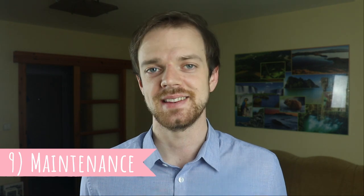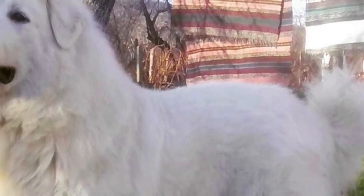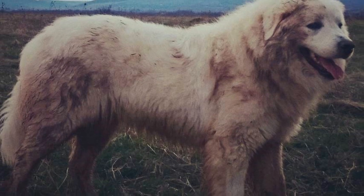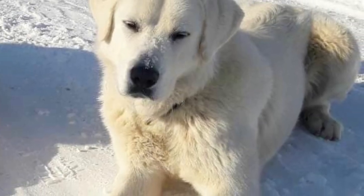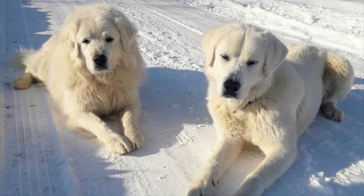Number nine: Maintenance. The double coat of the Slovak Chuvač is always white, very dense and thick. It is pretty self-cleaning and these dogs do not require much bathing, but they do need regular brushing to remove dead hair. The Slovak Chuvač does shed more heavily seasonally — brushing will help to minimize shedding, but it is impossible to stop it entirely. Just like with all dogs, you should regularly check the eyes, ears, teeth and nails, and clip or clean them if needed.